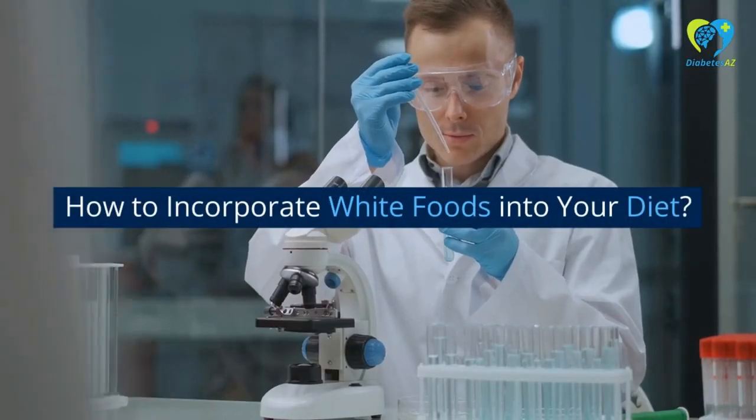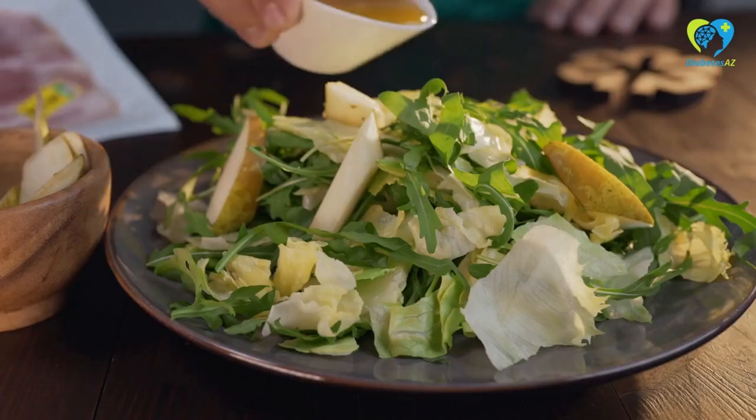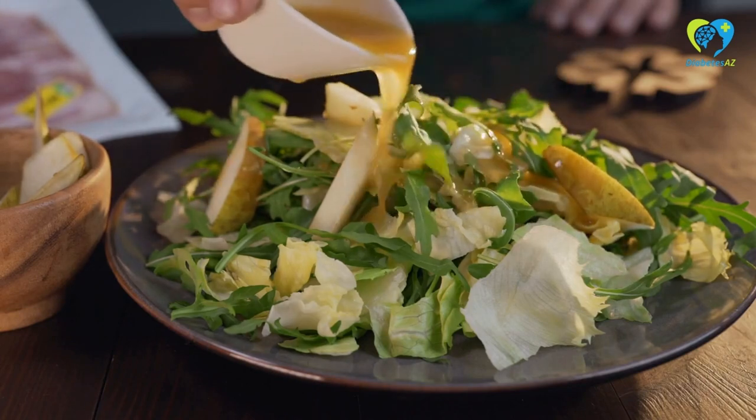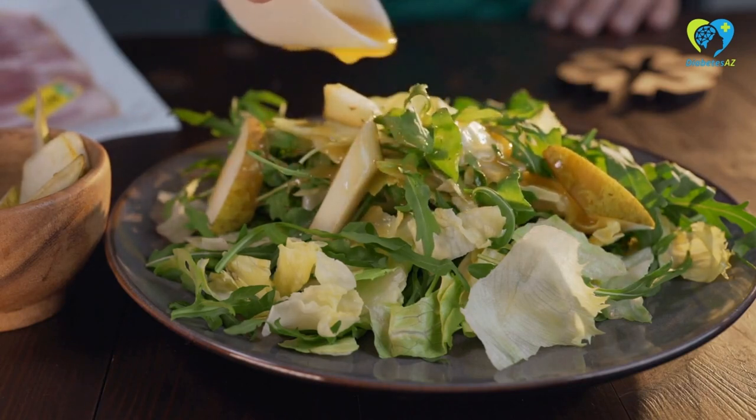White foods can be incorporated into your diet in many ways, including as a side dish, in stir-fry dishes, in salads, or as a base for bowls.